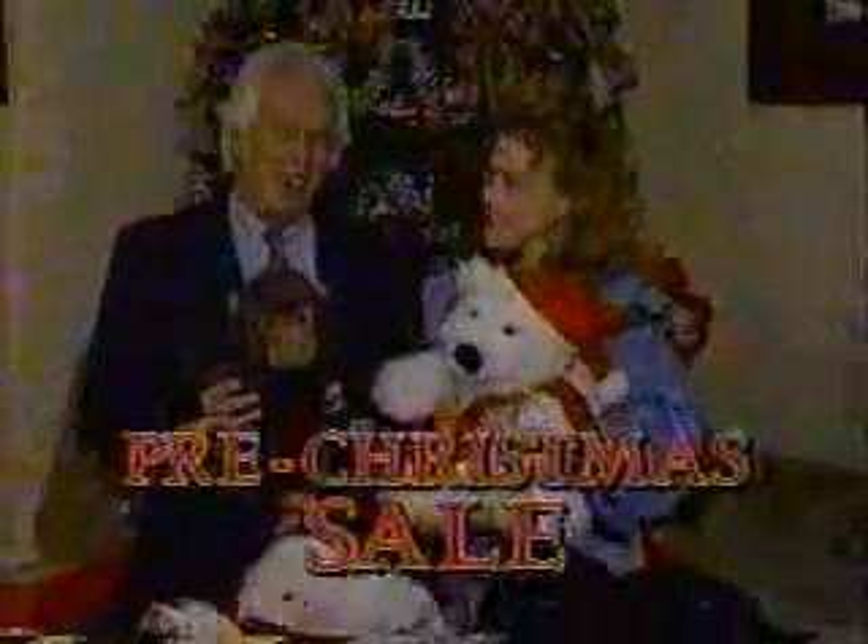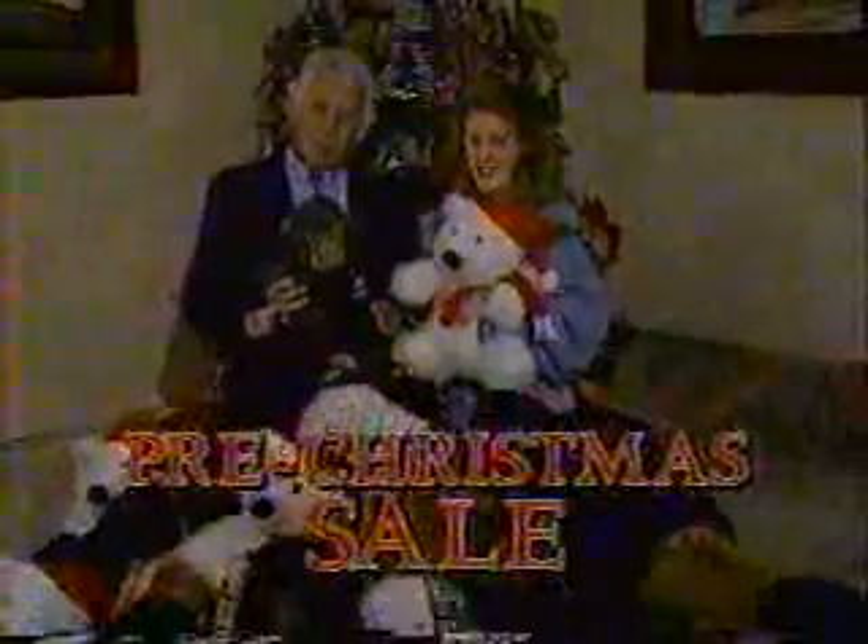Dad, what are we going to do with all these animals? Terry, we're going to give them away with a purchase during our pre-Christmas sale. We'd like to make this our biggest Christmas sale ever.